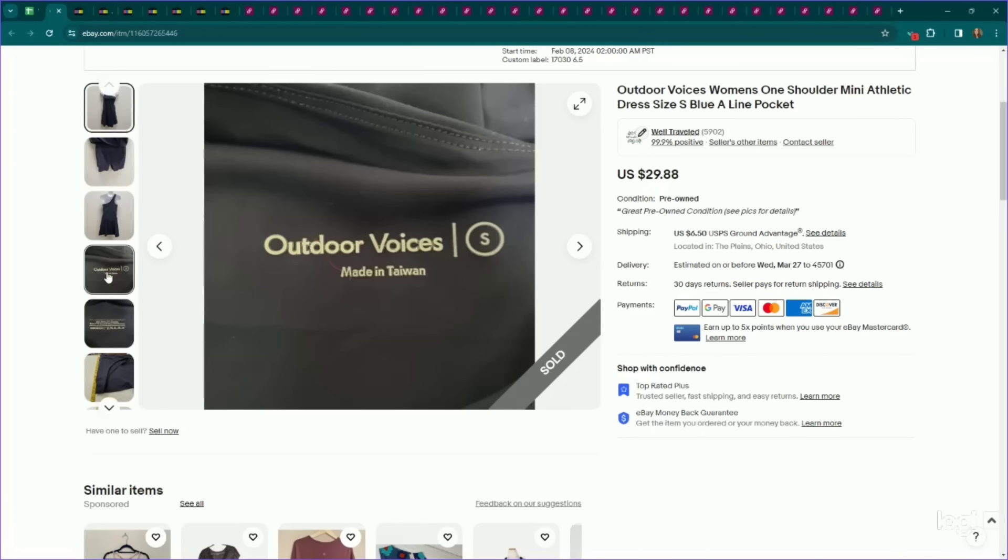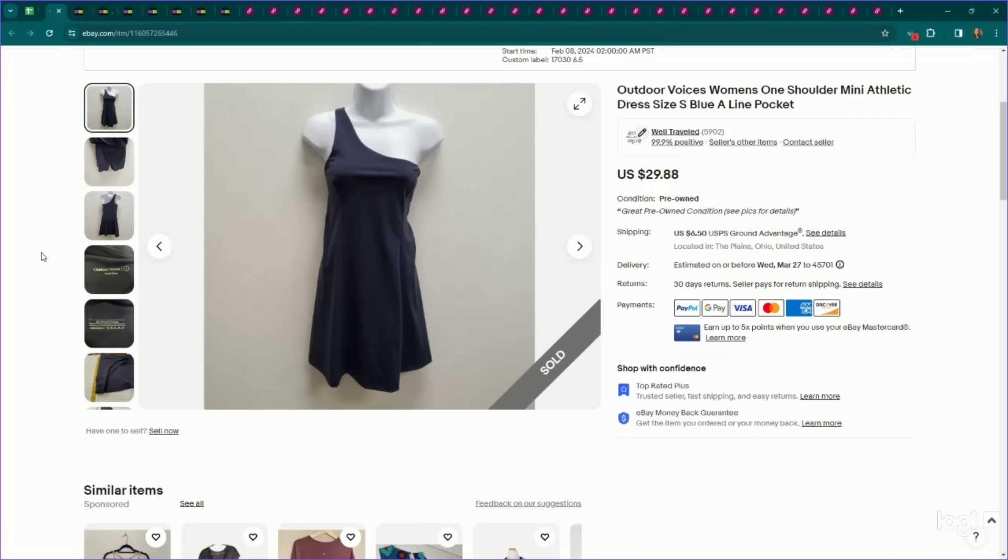Another category performing really well for us right now is athletic brand dresses and jumpsuits. This one is Outdoor Voices — a one-shoulder athletic mini dress. We listed it for $30, it sold for full asking price, and this one did take a couple of months to sell.